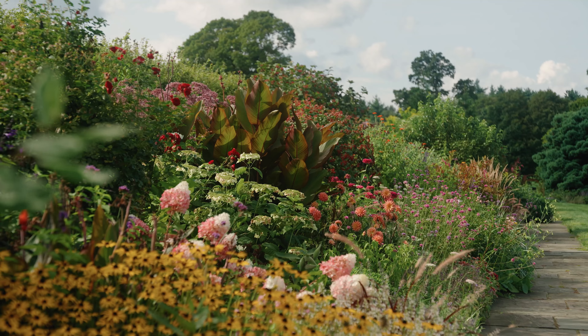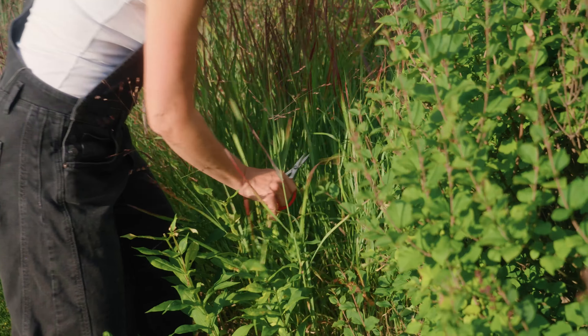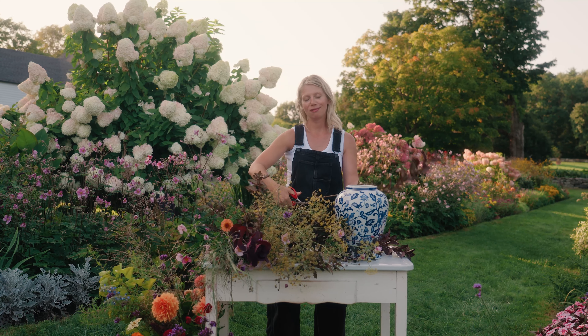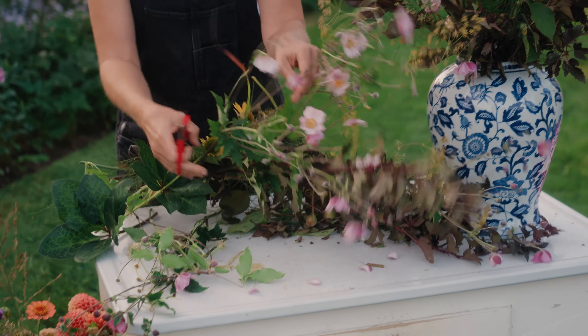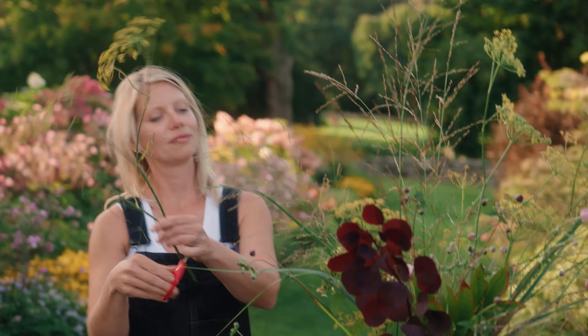The way I approach going through the garden with a certain level of wild abandon is pretty much the way I would approach floral artistry from the garden. When you start to embrace all the different stages of flowers and foliage, that's kind of where the real magic begins.